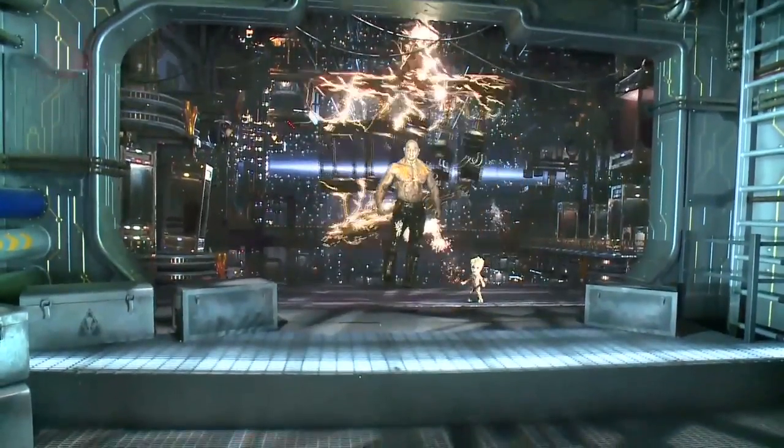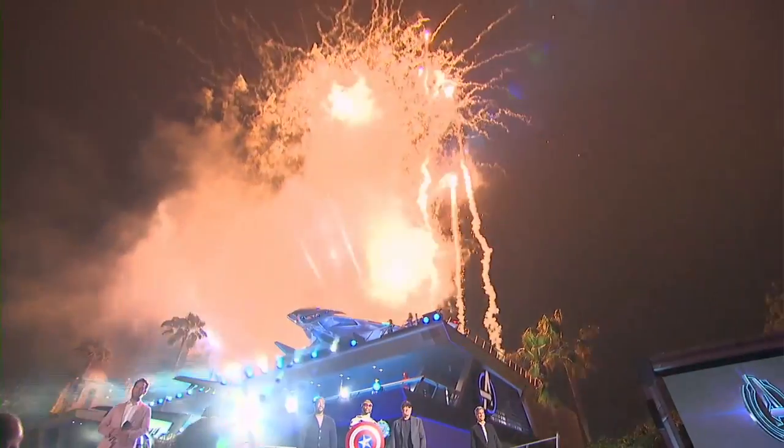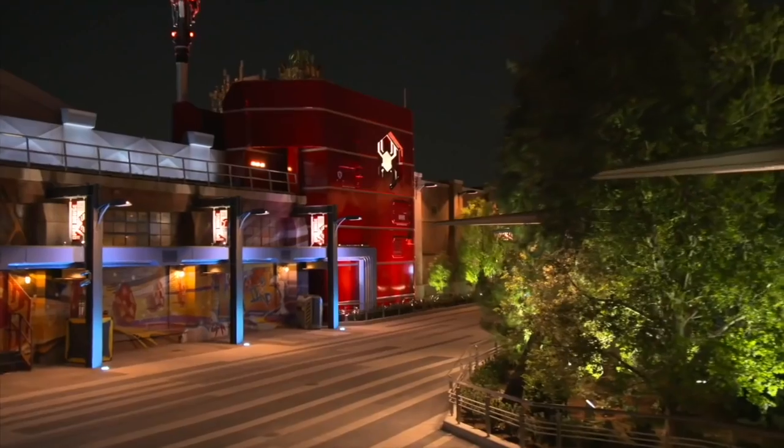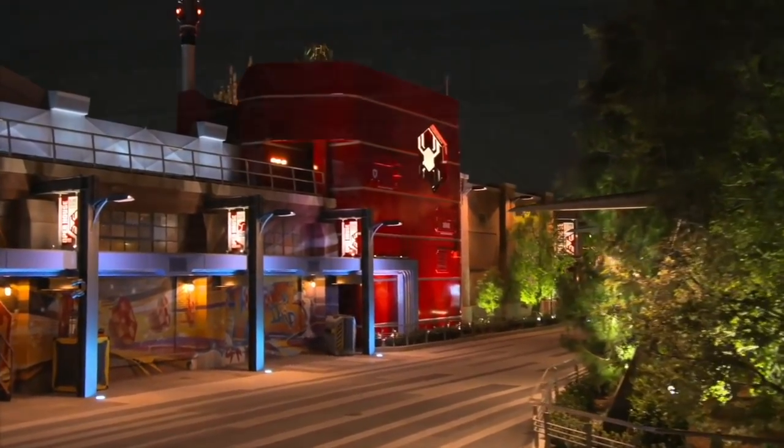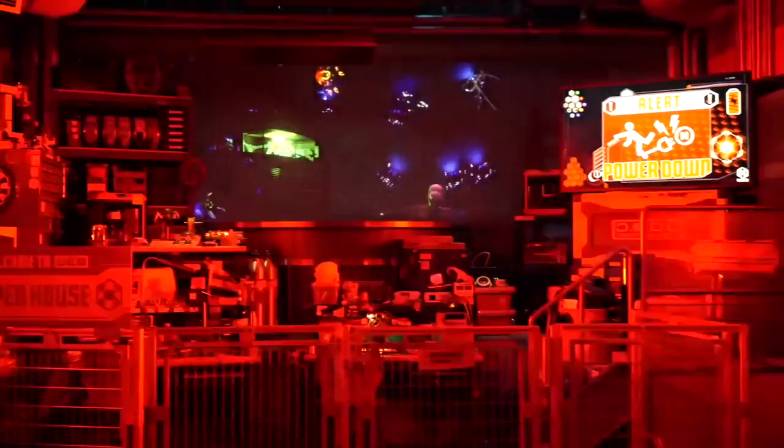In June of 2021, the park opened Phase One of Avengers Campus, replacing a Bug's Land, and introducing Webslingers: A Spider-Man Adventure, an interactive shooting gallery experience accompanied by your friendly neighborhood Spider-Man.